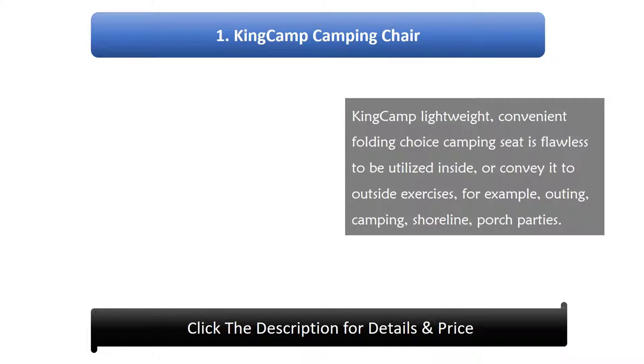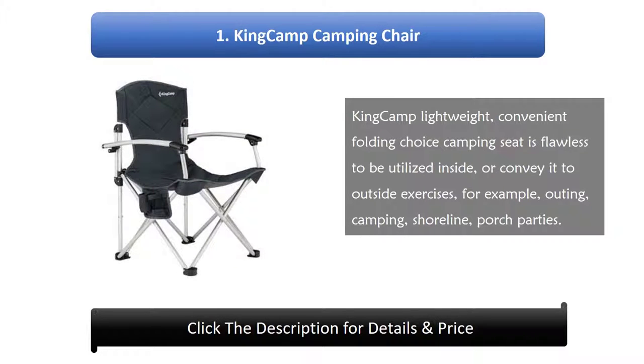Number 1: King Camp Camping Chair. The King Camp Lightweight Convenient Folding camping seat is perfect to be used indoors, or to carry to outdoor activities such as picnics, camping, the beach, and porch parties.